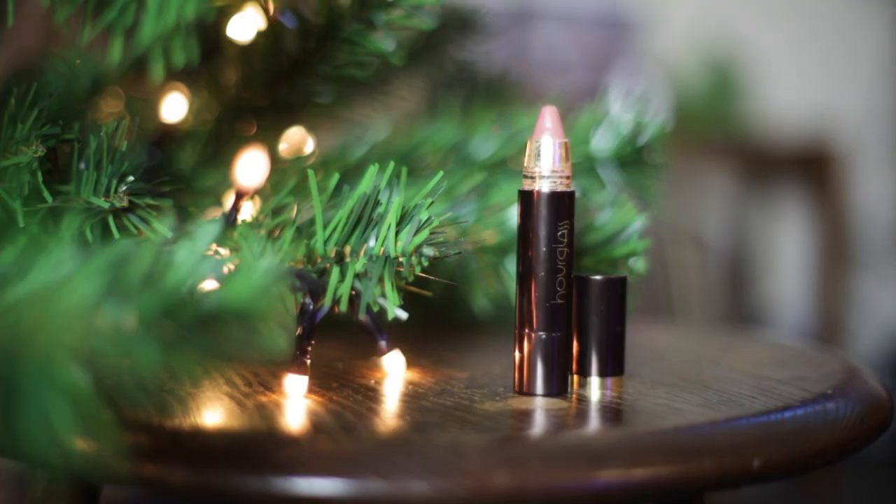Next up from Hourglass I have the Hourglass Femme Nude lip stylo in number six, and this is just my perfect nude. The formula is gorgeous and I really haven't heard much about them. You get an incredible amount of product — I'm really nervous about twisting this up in case it breaks. It is beautifully packaged and they are just the most comfortable satiny semi-matte formula to wear on the lips. There are six different nudes in the set and if you're a nude fan you really can't go wrong. It comes in this little pen form — a bit like the Clinique Chubby Stick but a lot more pigmented.